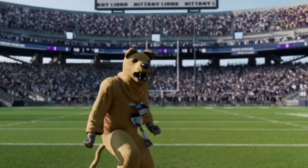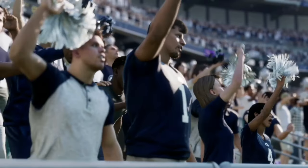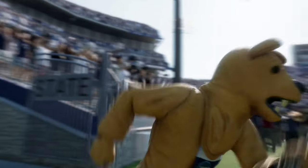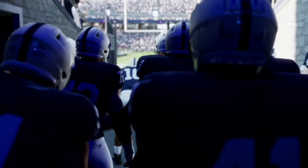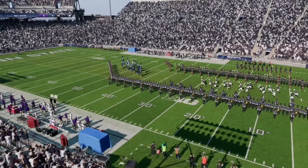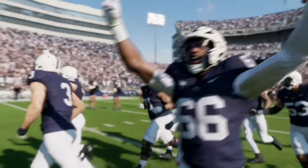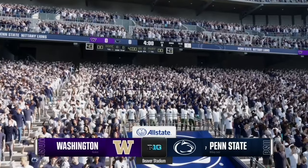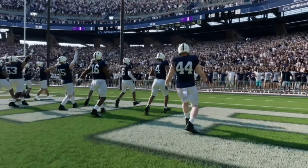Welcome back to another college football video. Today we are here in Happy Valley for a brand new Big Ten matchup between the Washington Huskies and the Penn State Nittany Lions. Let me know in the comments who you think will win and what the score will be. If you like this content, like and subscribe — we are trying to get to 1,000 subscribers. Let's get straight into it and see which team comes out on top here at Beaver Stadium.